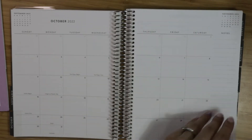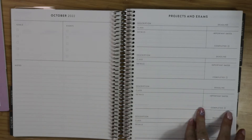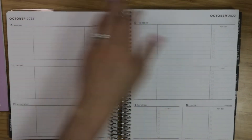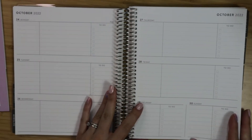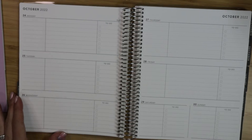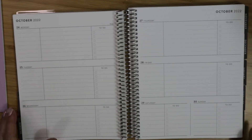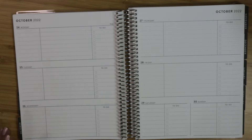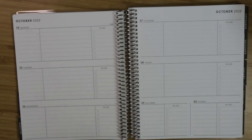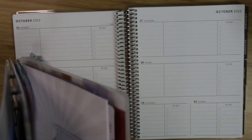Every month is pretty much the same: you get your monthly summary, projects and exams pages, weekly spread, and then those blank pages at the end of the month, which I think could be super useful. I'm even thinking you could use them for a verse of the day if you're into faith planning. Right now I'm using my Erin Condren vertical for verse of the day — I'll show you what that looks like.